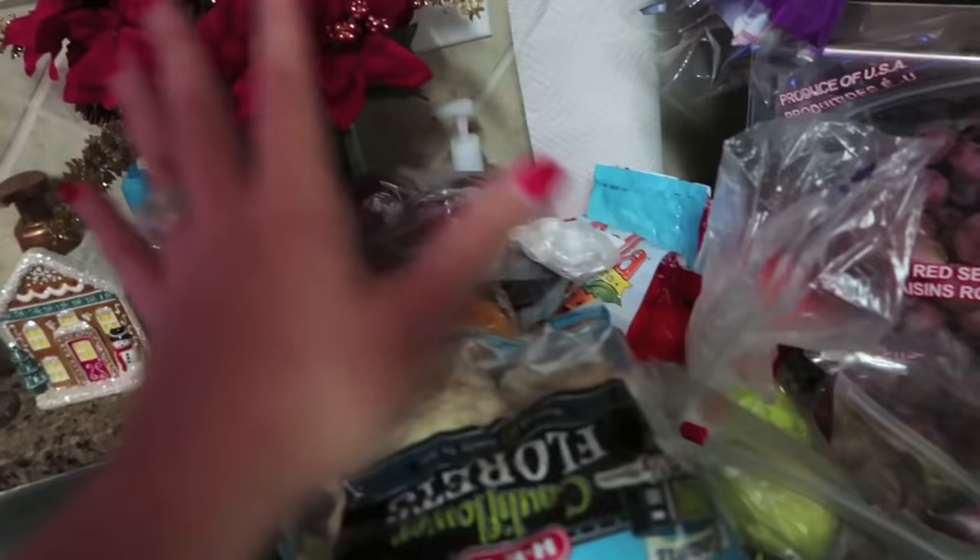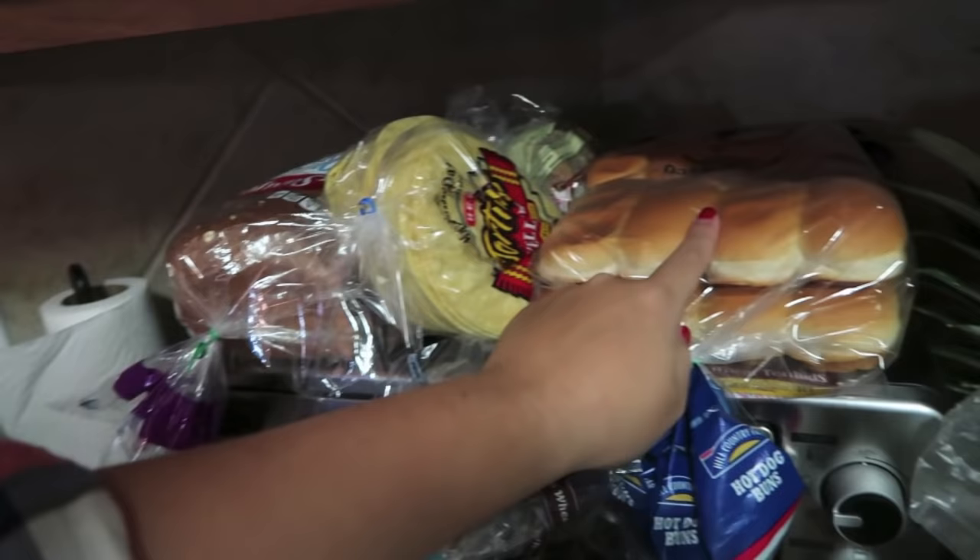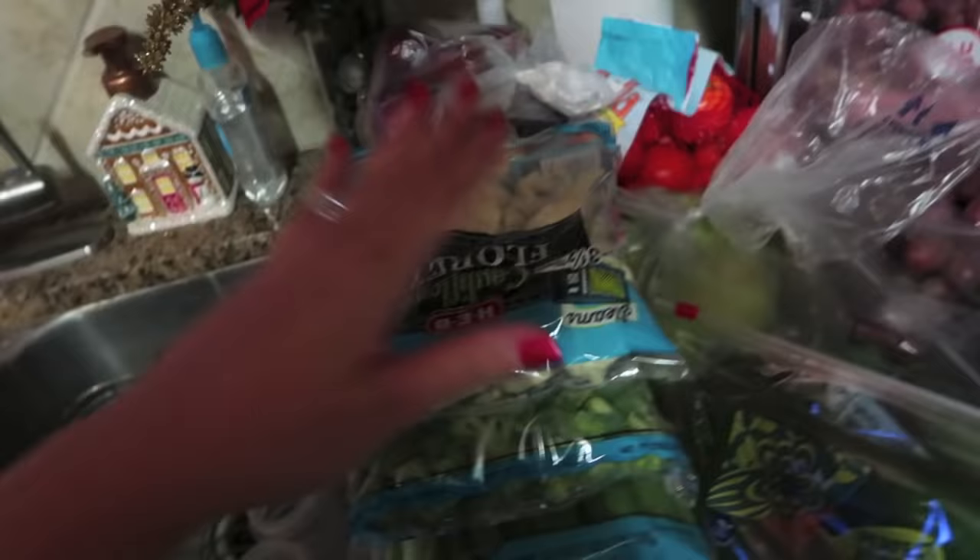Now for bread: I got two thin and crispy pizza crusts, one regular pizza crust, and one whole wheat so we can make our own pizzas. Some whole wheat English muffins, whole wheat bagels, a couple things of corn tortillas, hot dog buns, and some Sara Lee 45-calorie whole wheat bread.